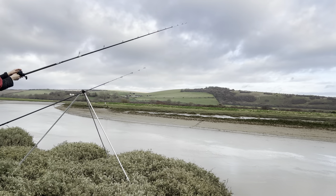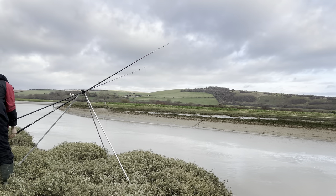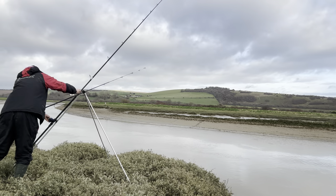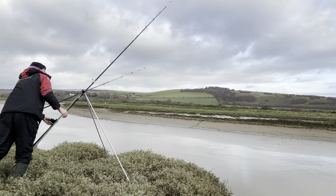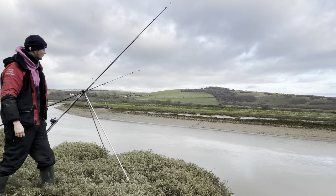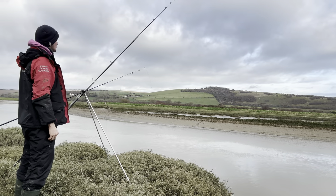The tide is coming in now — I think high tide is 5 PM. I'm going to put the rod down, keep an eye on it, and hopefully bring you a lovely flounder. That would make my day. You can still get whiting and bass in this area, but we're here for those flatties.